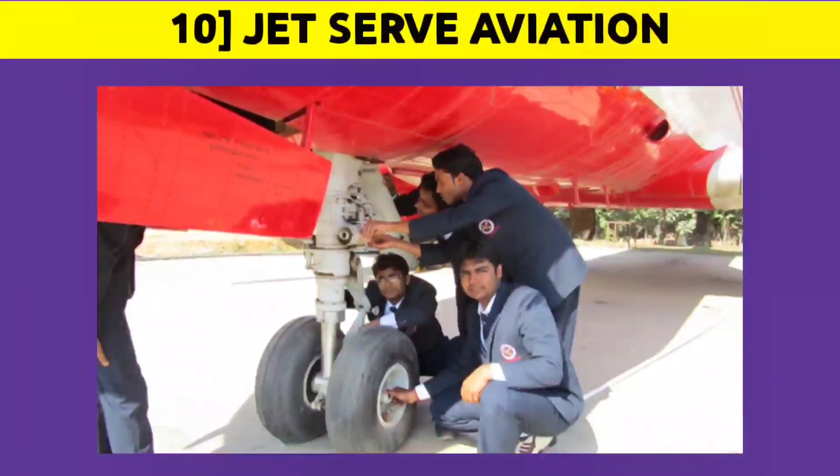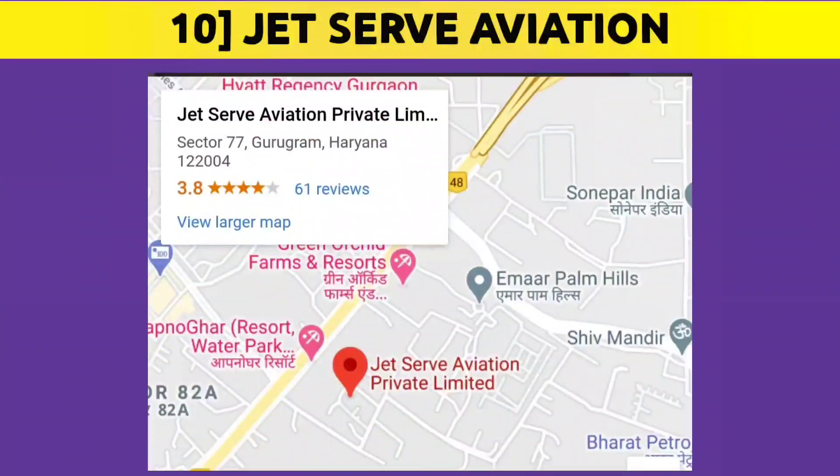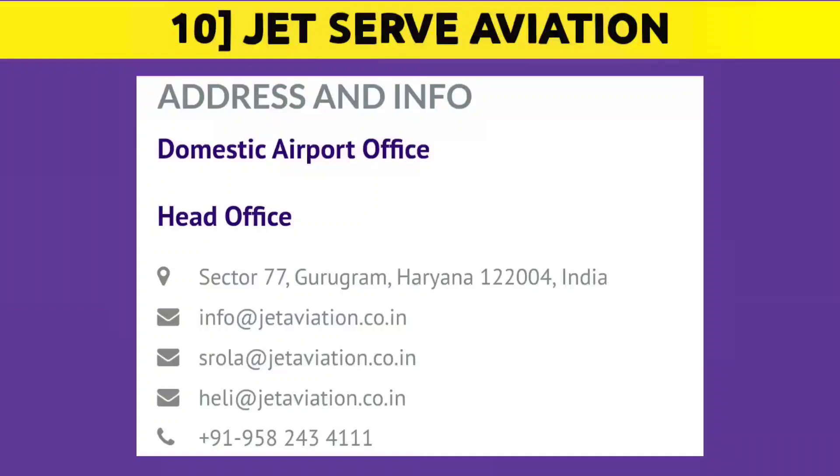We also have Jets Aviation Private Limited. They provide maintenance to various narrow and wide body aircraft as well as rotary aircraft. They are based in Gurugram, Haryana. To apply, contact them at heli@jetaviation.co.in or call them at 9582434111 for further details.